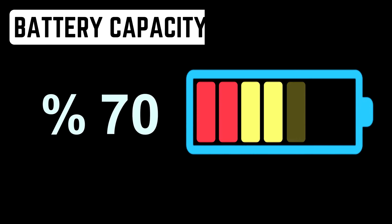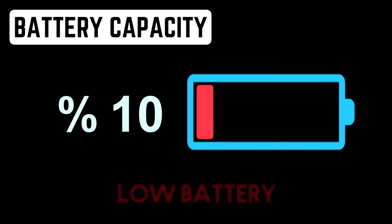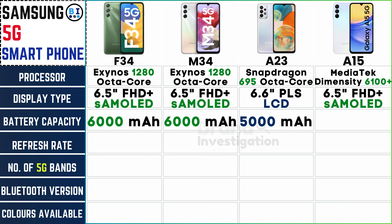Evaluate battery capacity for longer endurance throughout the day. The Samsung F34 and M34 excel with a robust 6000 mAh battery. Whereas the Samsung A23 and A15 models offer ample power with a 5000 mAh battery, ensuring long-lasting performance to keep you connected throughout the day.